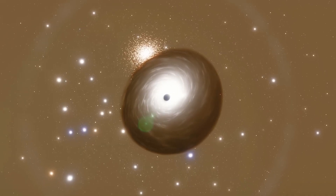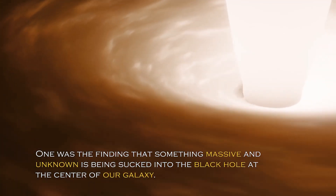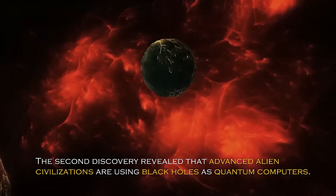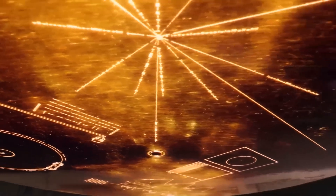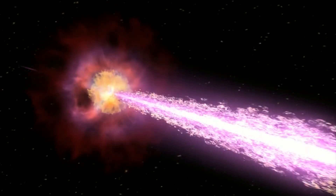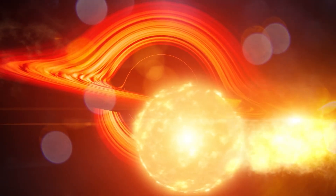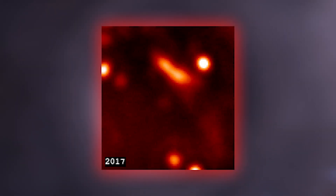Earlier this year, two shocking discoveries related to black holes were made. One was the finding that something massive and unknown is being sucked into the black holes at the center of our galaxy. The second revealed that advanced alien civilizations may be using black holes as quantum computers. Many wondered if the massive object being sucked in was an alien spacecraft. However, the unidentified massive object is not an alien spacecraft, although that does not make it any less peculiar.